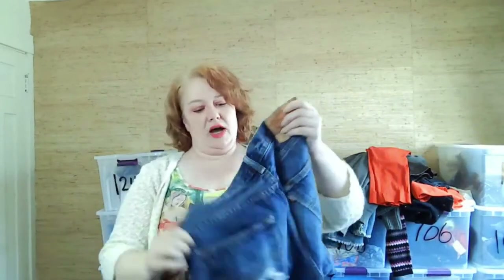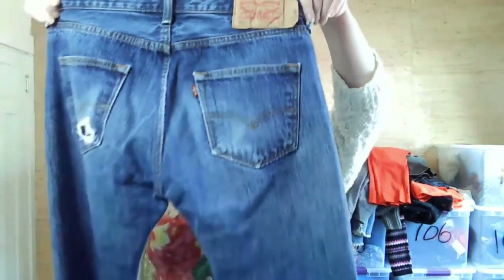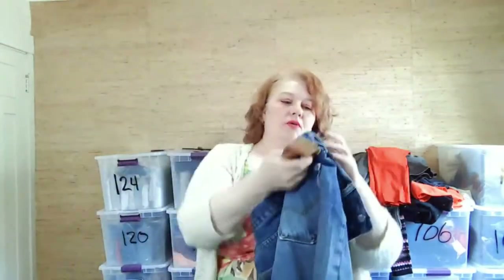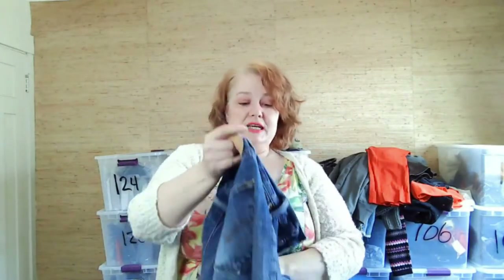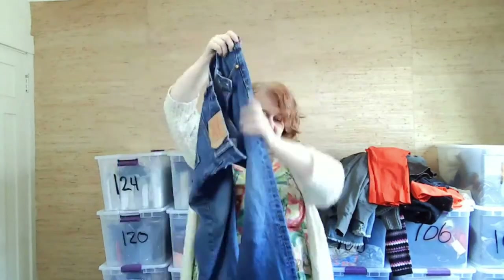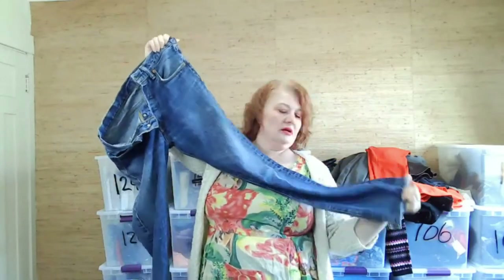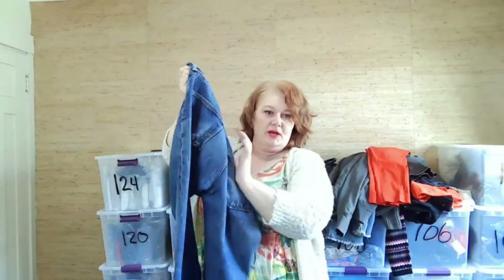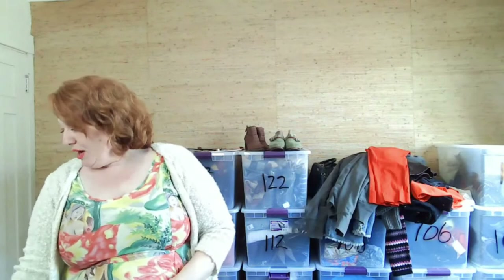These are Levi's 501s — not vintage, reproductions from 2015. They've been worn a little. The bottoms look good. The pocket has a little distressing from wear near the fly. They're 30x32 so I thought, why not?